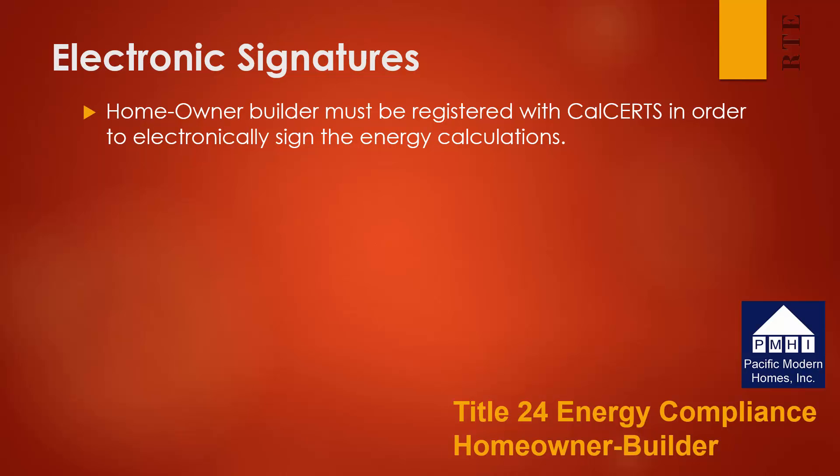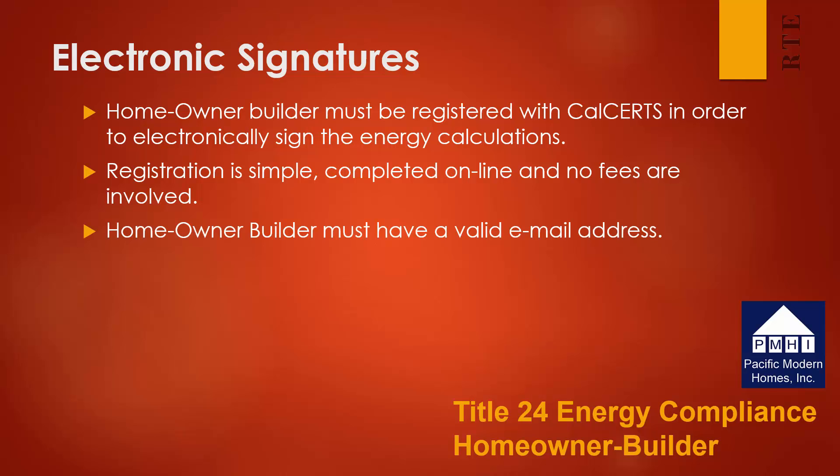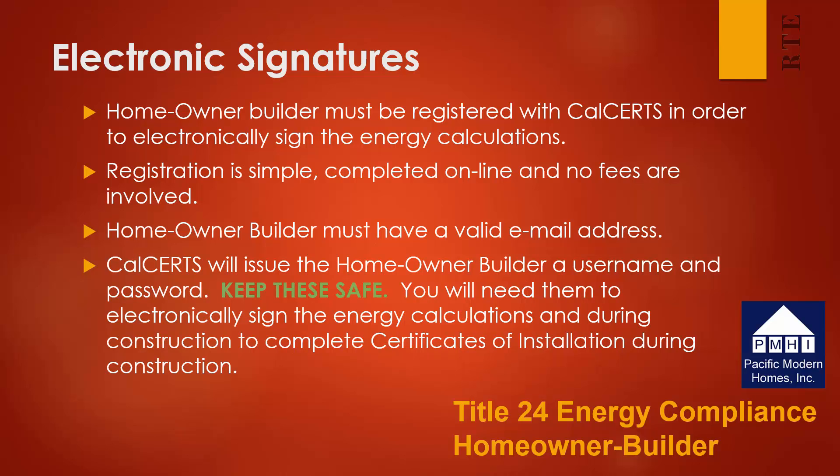The electronic signature process is fairly simple. The homeowner builder must be registered with CalCerts in order to electronically sign the energy calculations. Registration is simple — it's completed online and there are no fees involved on the part of the homeowner. However, the homeowner must have a valid email address in order to complete the registration. CalCerts will issue the homeowner builder a username and password, which will arrive in an email. Please keep them safe, as they will be needed not only to electronically sign the energy calculations, but also to go online and complete a whole series of installation certificates required during the construction process.